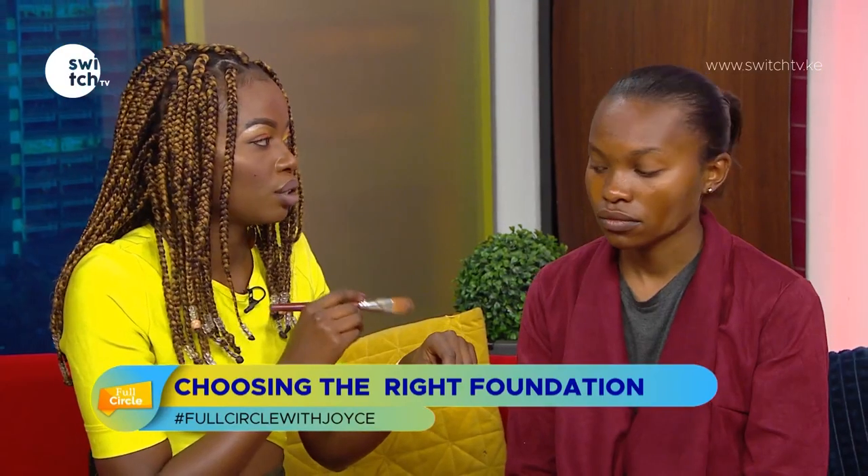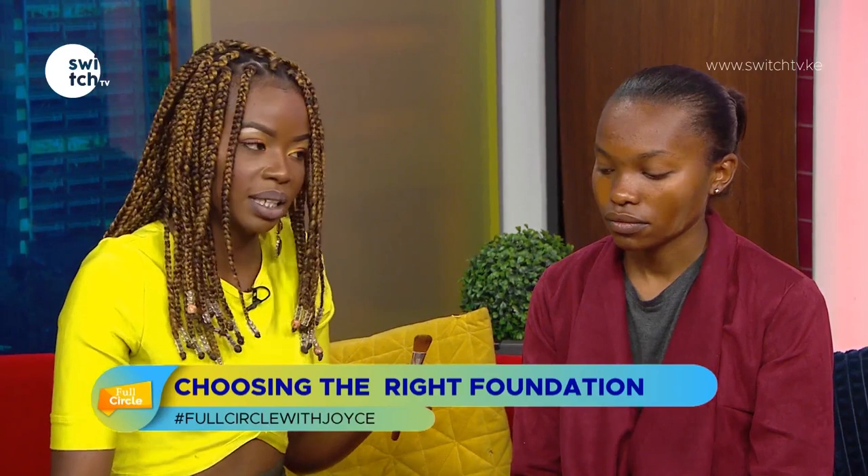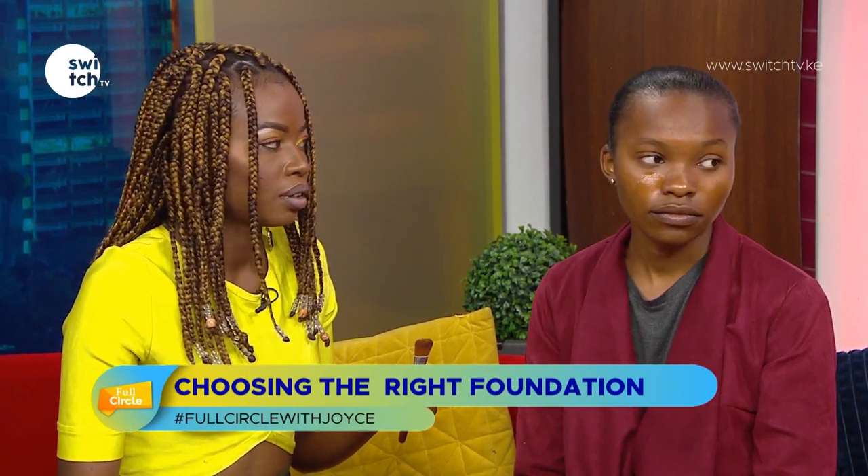You have to hold your brush the right way and go in a specific direction. You don't want to keep repeating on the same area and building up the foundation — it will look cakey. You can start from the center and work outward. And if you can't find your exact shade at the store, you can definitely mix two shades together — in this case I would have mixed the cocoa and the caramel.